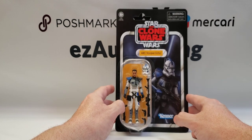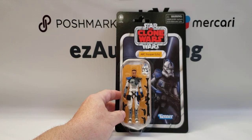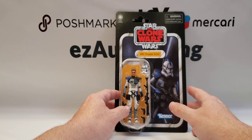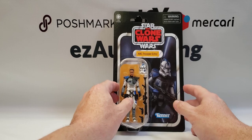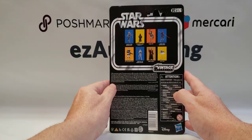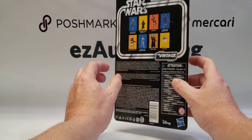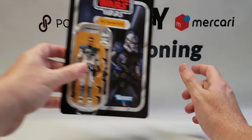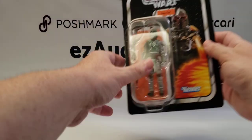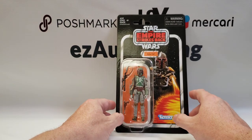The Arc Trooper Echo released about a month ago but has been hard to come by. We ordered a case from Entertainment Earth and got a few. Here's the back of the card — Maul and Ahsoka also come in that assortment. This is a really nice looking clone trooper figure.